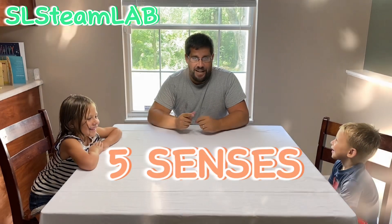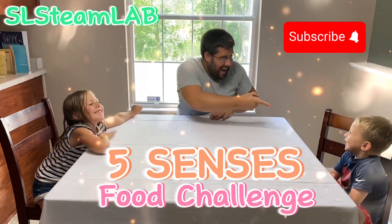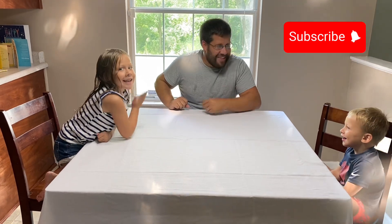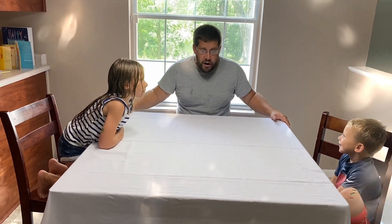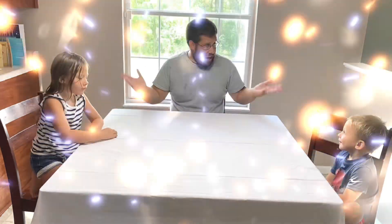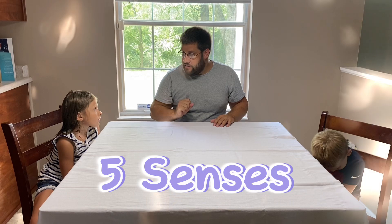Hey guys, it's me, Zach, and today I've got me — and who do I have over here? That's my little brother, Leighton. And I also have Sydney. So today I have Sydney and Leighton. And guys, do you want to do something super fun? So today I thought we could learn about something really cool called the five senses. Before we get started, let's talk and learn about what the five senses really are.